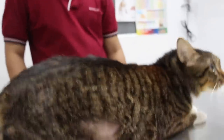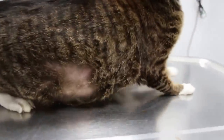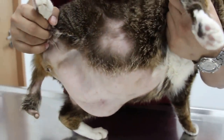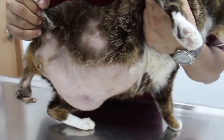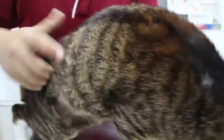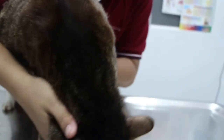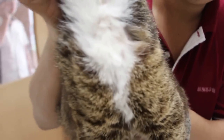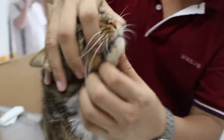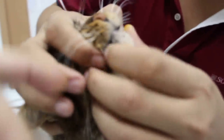Then we turn over to see the belly. This cat seems to have put on a lot of weight. This cat has been neutered. Now we check the neck — any hair loss on the neck? No, nothing.